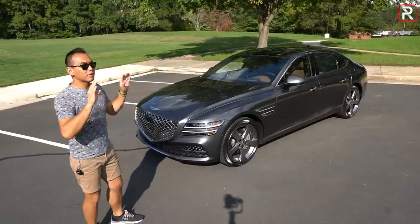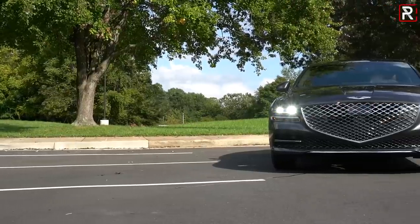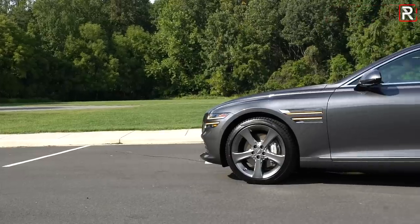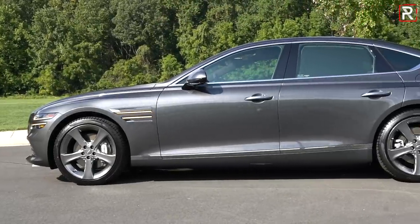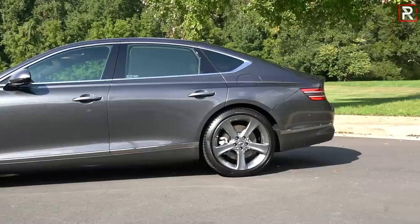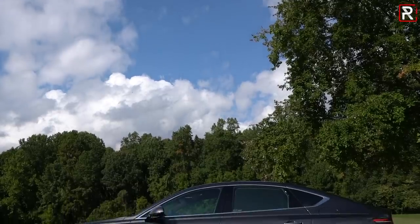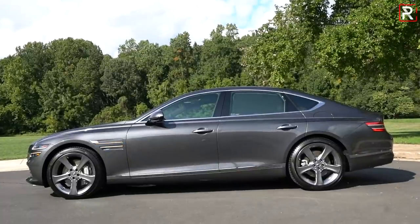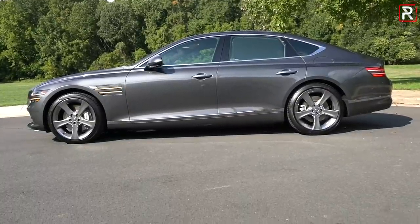The G80 looks a lot lower and wider on its new platform — about an inch lower versus the previous generation and a half an inch wider, though overall dimensions haven't changed too much. It's still riding on a wheelbase that stretches 118.5 inches, and is around 196.7 inches long overall — on the longer end of the segment. This car competes with cars like the BMW 5 Series, the Mercedes-Benz E-Class, and the Audi A6.